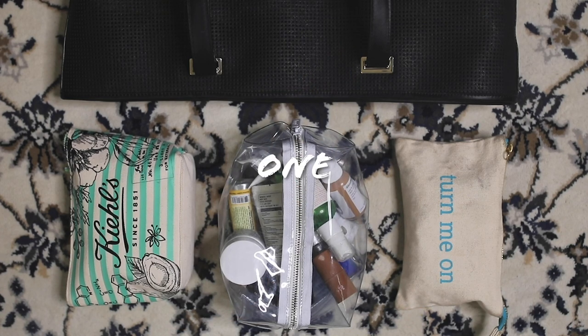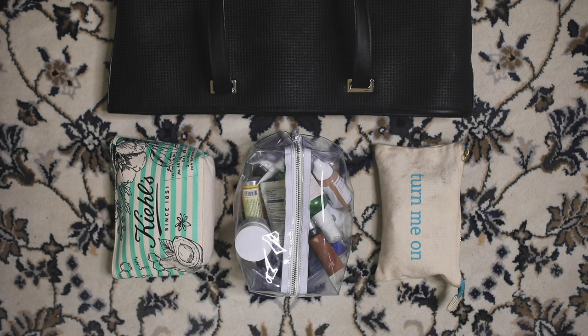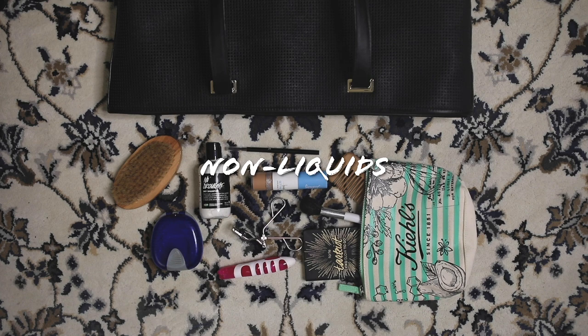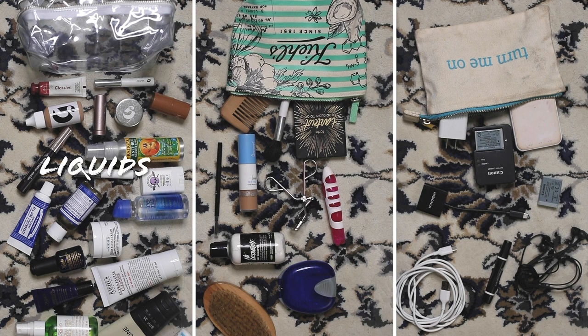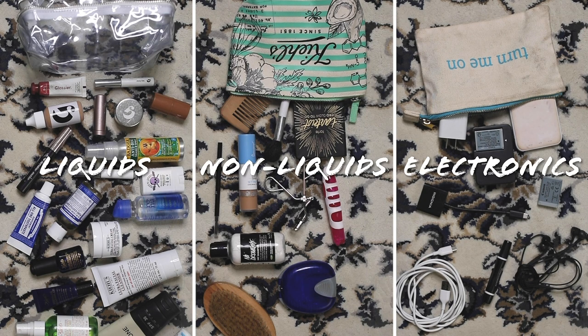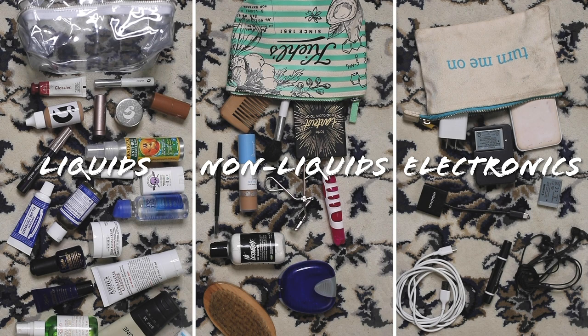Starting with the first — separate mini bags to store specific categories of my things. For me, that's a bag for my liquid toiletries, a bag for my non-liquid toiletries, and a bag for my electronics. This just helps me keep everything organized, and if I'm looking for a specific thing in these categories, I only have to look for that bag instead of pulling everything out.